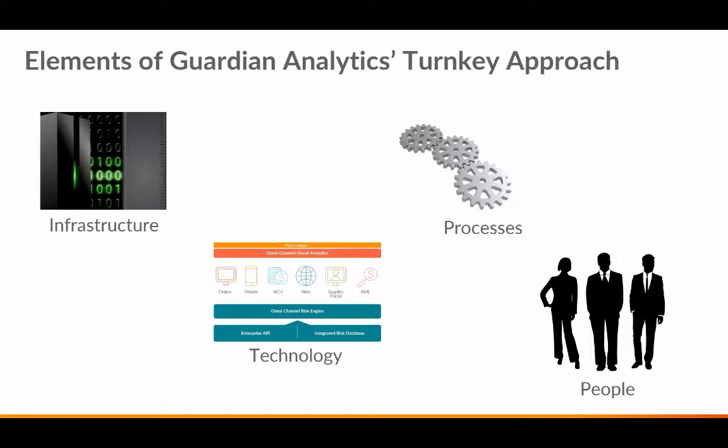So what exactly do we mean by turnkey? Here at Guardian Analytics, we see it as having four components: infrastructure, technology, processes, and people. We believe these are the four key building blocks that combine to realize rapid time to value, an agile approach to fraud operations and detection, and overall a highly effective operating model that leverages both internal and external assets.